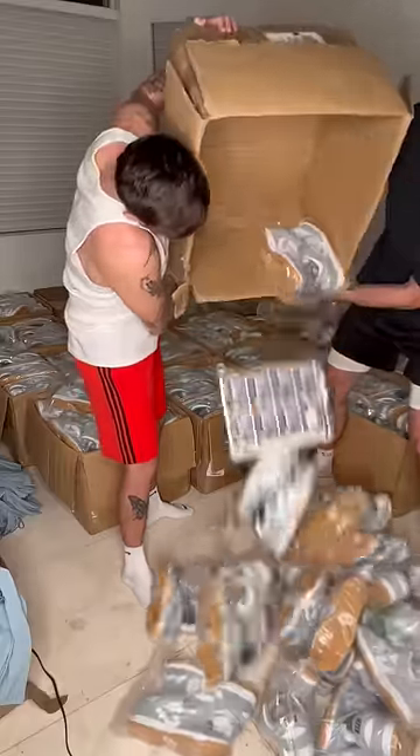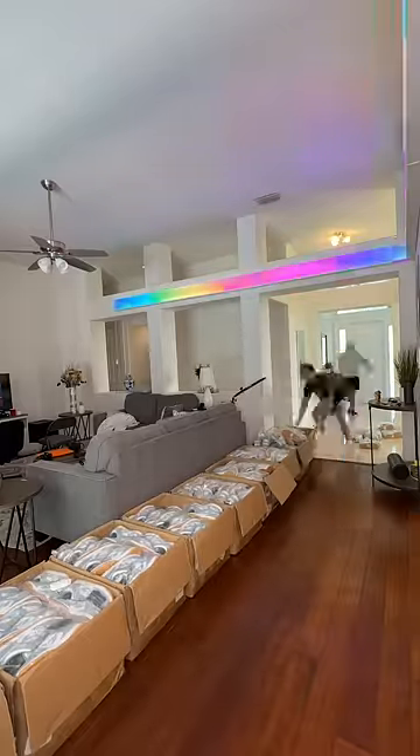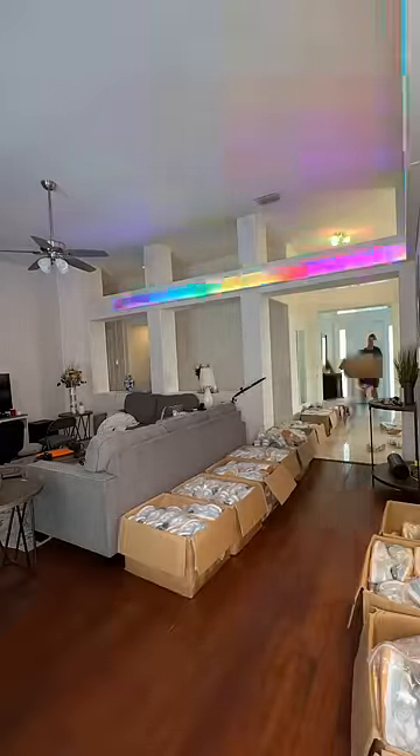Running a sneaker business is a dream come true, but I still hate this part. As some of you know, Zuki and I run Kizzo, and every month or so we get our inventory in and have to work our butts off just to get everything prepared for the release.